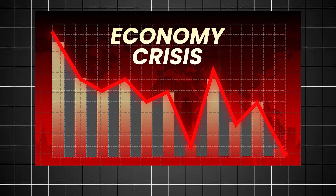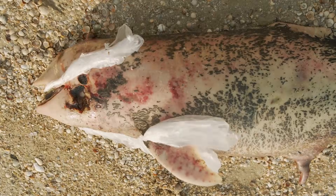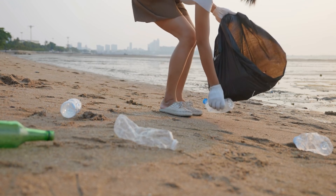The fishing and tourism industries also suffer. Ghost nets, or abandoned fishing nets, tangle and kill marine animals, while trash washing up on beaches drives tourists away and increases cleanup costs for coastal communities.